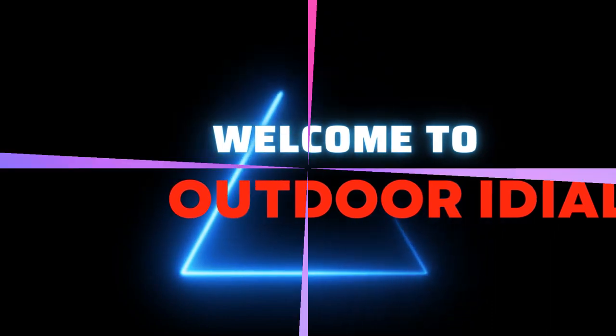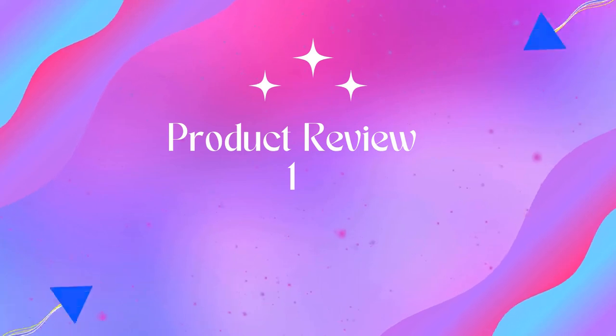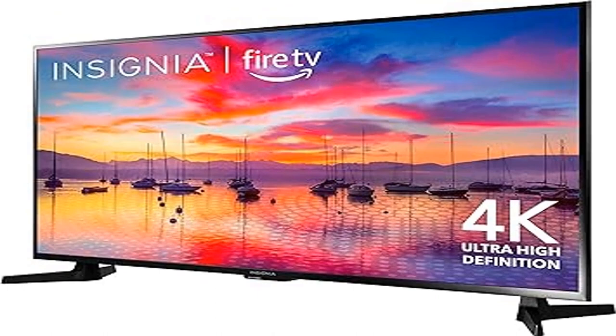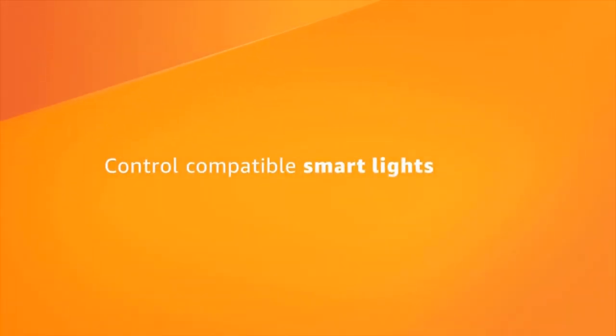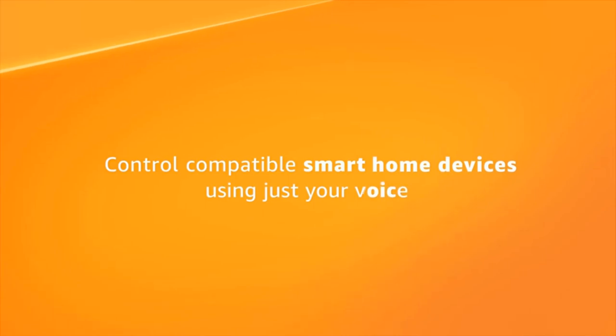Welcome to Outdoor Ideal. Product one: Insignia 43-inch Class F30 Series LED 4K UHD Smart Fire TV with Alexa voice remote. 4K Ultra HD 2160p resolution — enjoy breathtaking 4K movies and TV shows at four times the resolution of full HD.